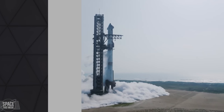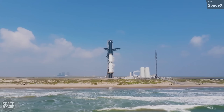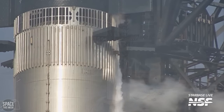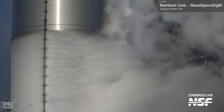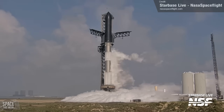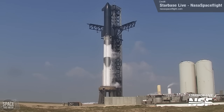SpaceX conducted the wet dress rehearsal for Flight 4 on the 20th of May. A wet dress rehearsal is basically a simulated launch, where the rocket and ground systems go through all the steps for a real launch — from loading real propellants to firing up all the flight control systems — doing everything required for launch but ignition itself. Last Monday's test did seem to go pretty well: the rocket was filled in a staggering 40 minutes, then everything was detanked, with no mention of any shortcomings on social media.